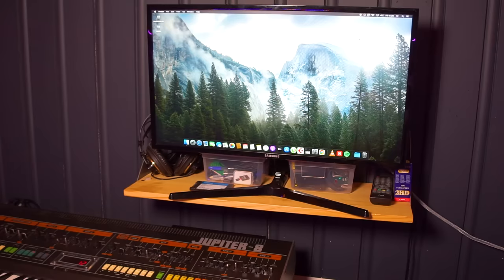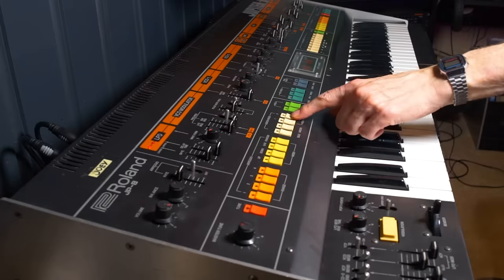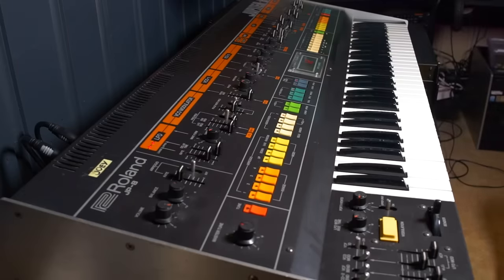This monitor doubles up as a monitor for the S330 sampler and for the MacBook. Since the owner of the Roland Jupiter 8 is not keen on getting it back, I'm using it as much as I can for various purposes. It's a really nice synth and totally not worth the money, but it sounds so good.